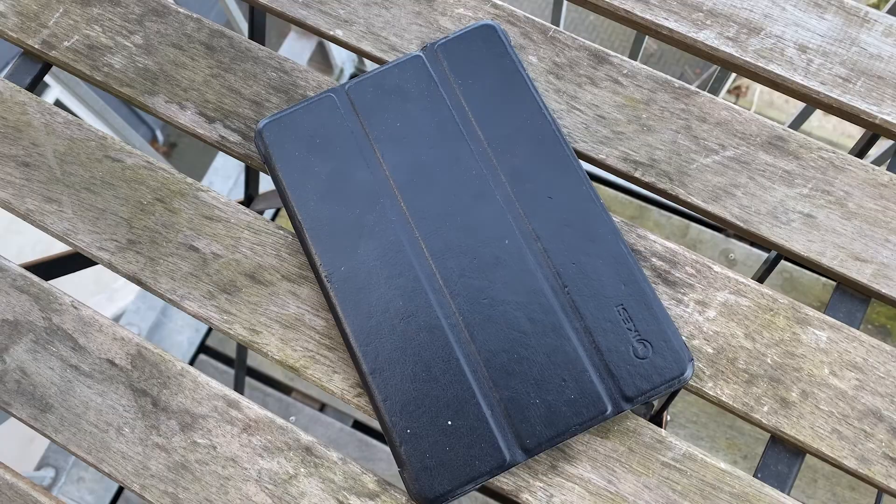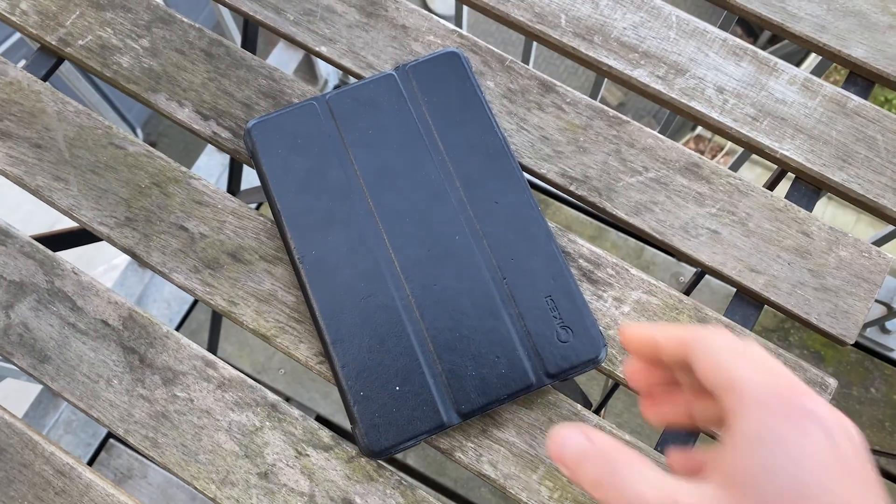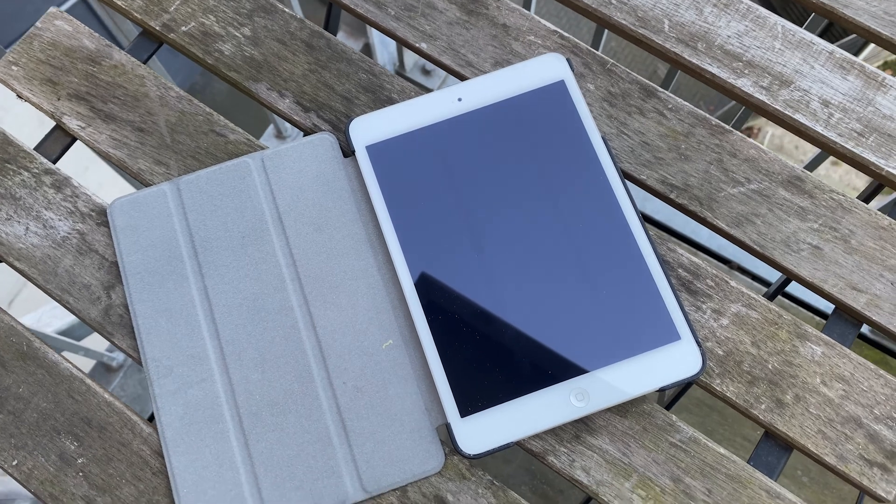For some reason that I can't quite explain, I really like to have my iPad mini in my bag as well. It's just an old one from 2016 or something and I only use it for watching movies, TV series or reading. I could just use my phone but for some reason I really like the size of the iPad mini, so it's been part of my bag for quite some time and I don't see it going out anytime soon.